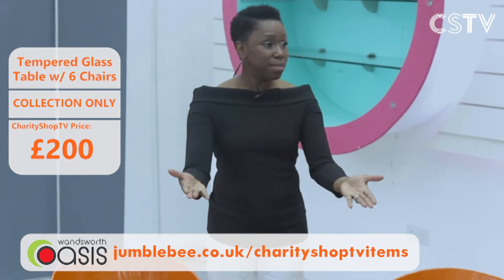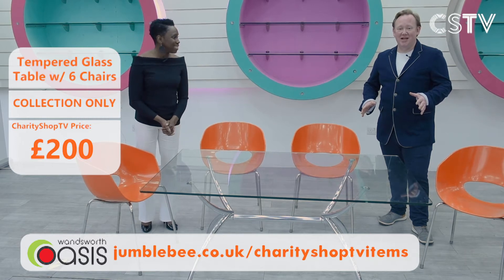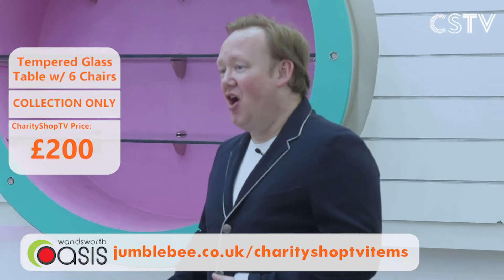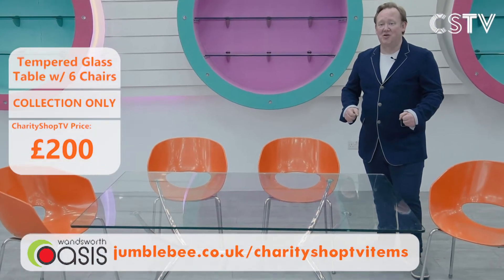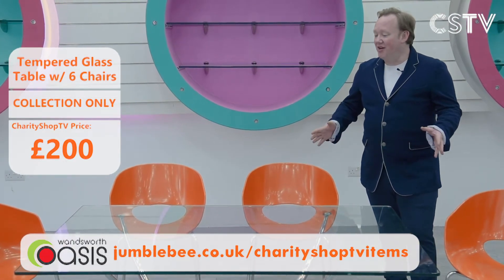All the details are on screen. The Jumblebee website is where you need to go — this is collection only. Pay for the goods online at Jumblebee and come and collect from the Wandsworth Oasis store on Balham High Road. The dining room table and chairs: £200, tempered glass, beautiful orange seats.